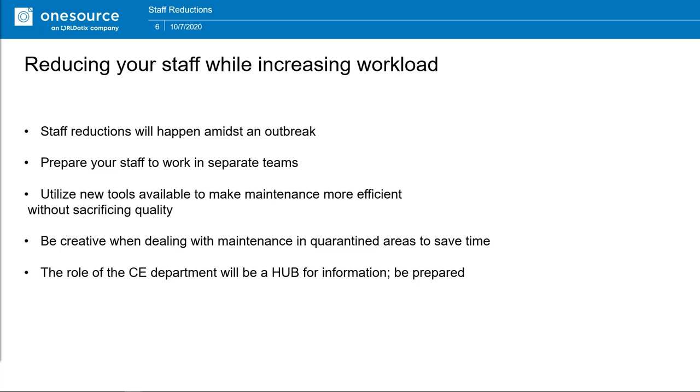Biomeds are some of the most resourceful people in a facility, and hospital staff will often come to biomeds asking for solutions. One solution I heard about during COVID was servicing equipment without entering quarantine areas — biomeds increased the patient lines on infusion pumps and housed the pumps outside the quarantine patient's room. That reduced the amount of PPE they had to don, improved maintenance, and for nursing staff it meant they didn't have to remove and replace PPE every time they needed to check an alarm or change medicines.